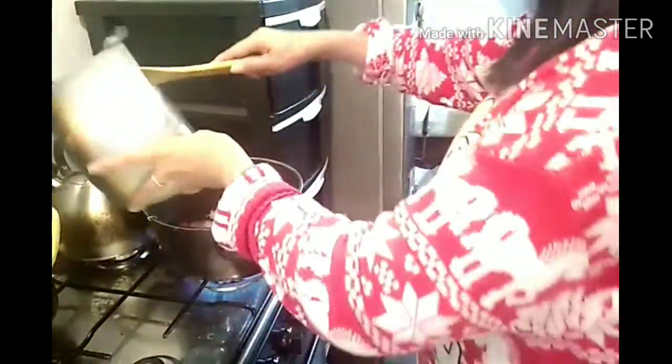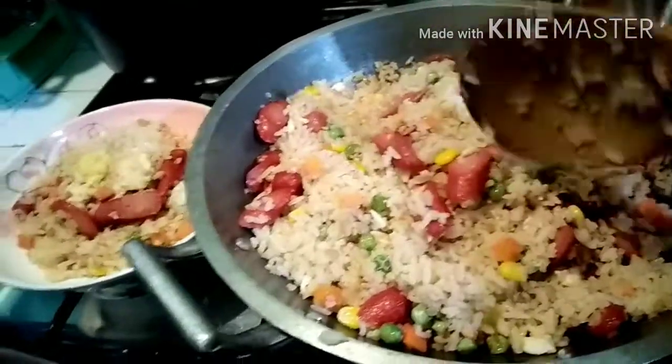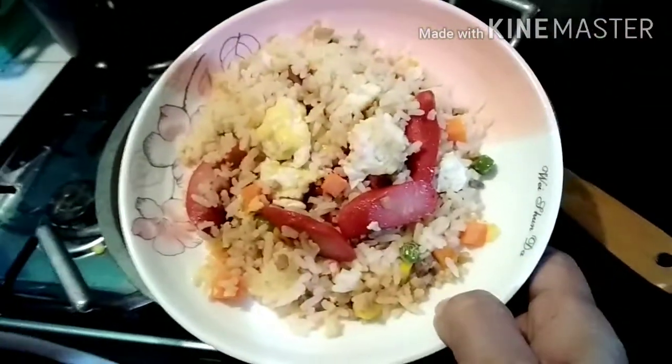Guys, luto na yung sausage. Ito ang kanin. Nilipat ko sa ating kawali ang fried rice, kasi mahirap maghalo doon. Luto na ang ating fried rice. Meron din siyang mini vegetables. May sinandok na rin ako dito. Ito na siya guys — fried rice with eggs and sausage.